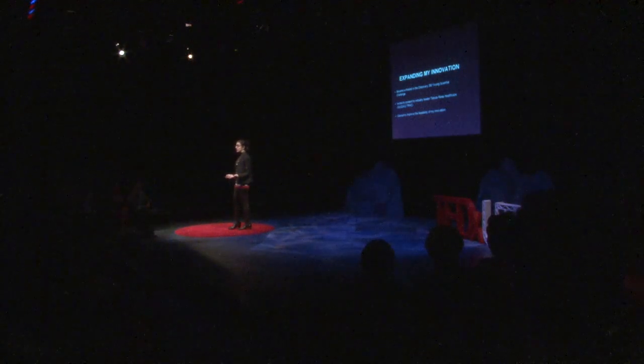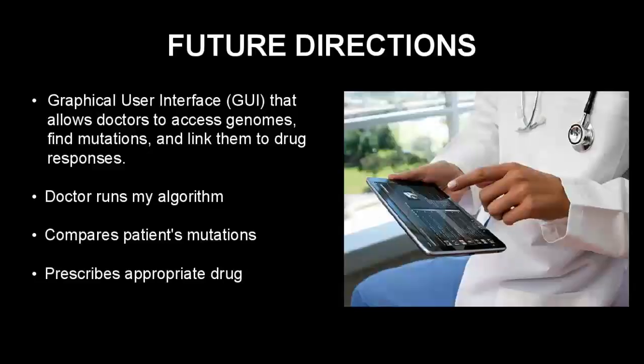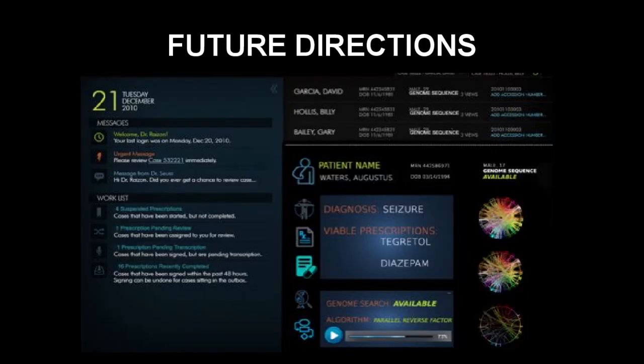Though my algorithm was effective, I thought I could improve the feasibility, since the procedure for hospitals to access genomes is still not firmly established. Genome sequencing is becoming more widespread and less expensive — some hospitals are already sequencing every newborn's genome, demonstrating the increasing feasibility of personalized medicine. However, accessing genomes and translating complex medical tests into a single prescription remains a challenge. I created a prototype of a graphical user interface showing how I envision using my parallel Reverse Factor algorithm and medication risk management software to help doctors access genomes and save lives.